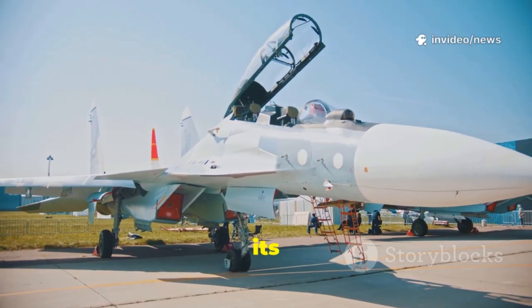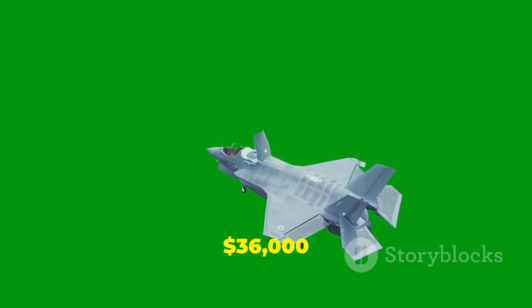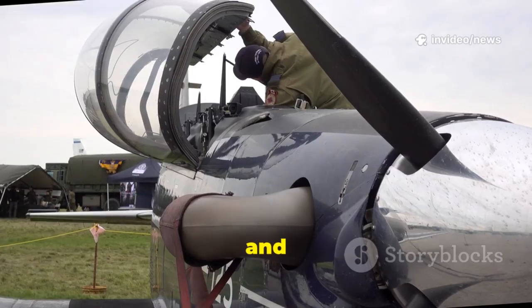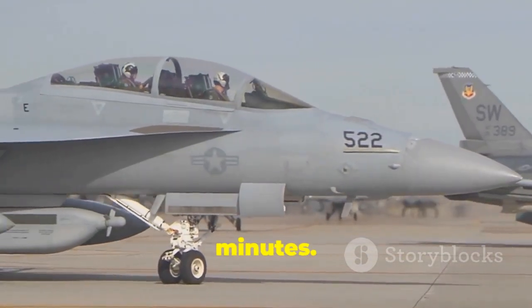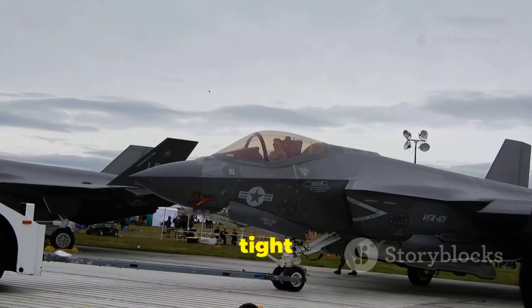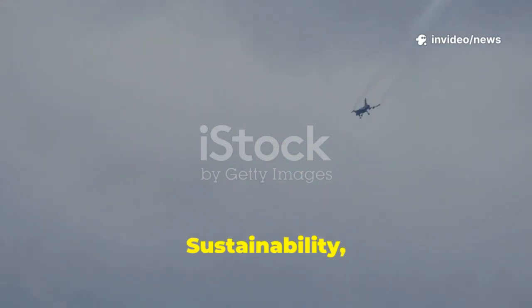The Gripen's most staggering feature is its low operational cost, often under $10,000 per flight hour, compared to $36,000 for the F-35. Saab designed every aspect for easy, affordable maintenance — quick access panels, line-replaceable parts, and minimal specialized equipment. A small team of conscripts can refuel and rearm a Gripen in under 10 minutes. This simplicity means more jets in the air, more pilot training, and a larger, more effective fleet. For countries with tight budgets, the Gripen offers unbeatable value and sustainability. It proves you don't need the most expensive jet to have a world-class air force. Sustainability, not just raw power, is the real force multiplier.